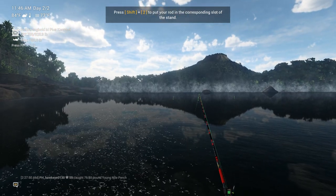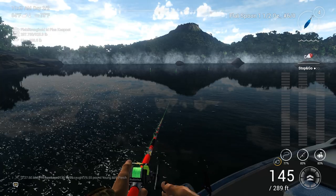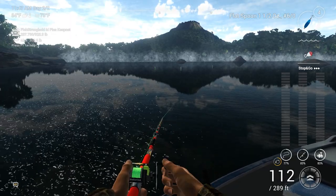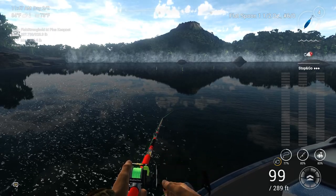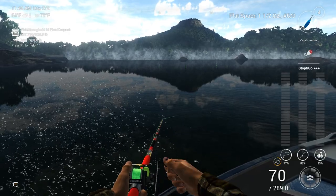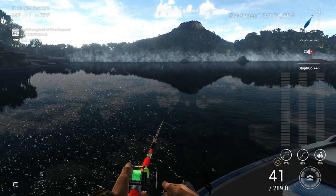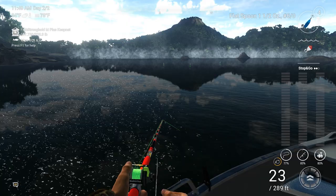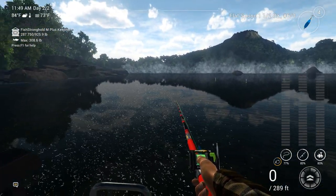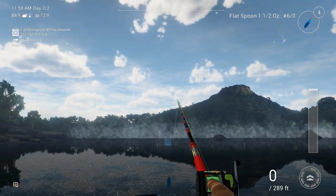I hate when I do that — still getting used to the rod holders. If you're too close to them, they'll automatically plop the rod in there if you're not careful. This is going to play out really well in some of the other lakes I just opened. Can't wait to try it out at Blue Crab Island and Maku Maku Lake. I'm trying to decide if I should go ahead and do videos for that, or if I should get the next DLC — was it Maroon Lake or whatever it's called? I think it's in Bolivia.